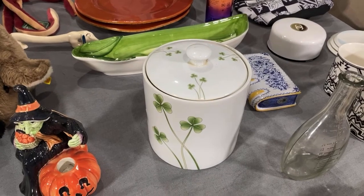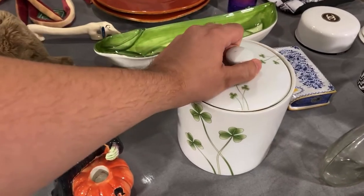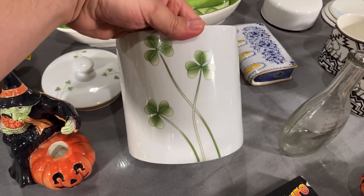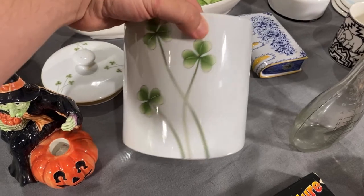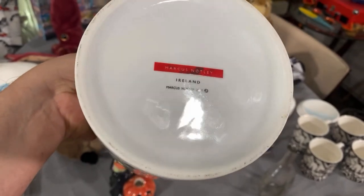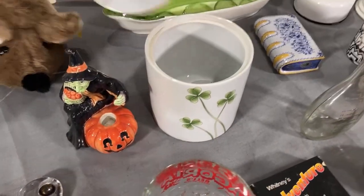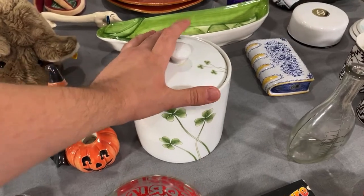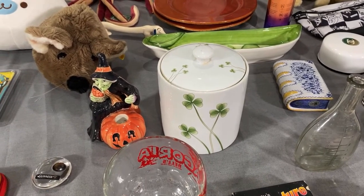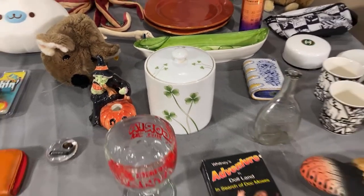This is a bolo — we had the teapot and we had the mugs. I found this for two dollars; it didn't have a price in the thrift store but I knew to ask before getting to the register. This is Marcus Notley Ireland pottery. I really like it and it'll be perfect for St. Patrick's Day. I think it could go for about $25 — for two bucks, you can't beat that.